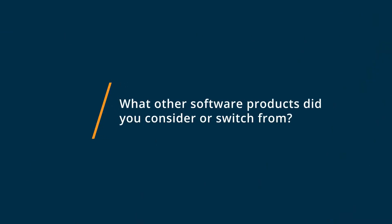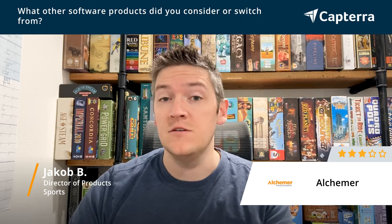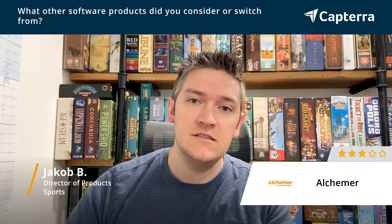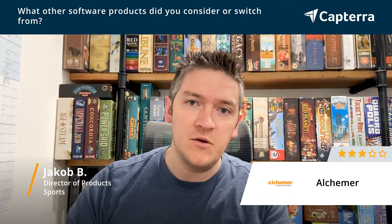There are a lot of different options that we looked at initially at a high level. We looked at JotForm, we looked at SurveyMonkey, SurveyGizmo, Sign of Genius, a few others around asking questions and gathering survey data, some Qualtrics and some more fancy solutions, but we ultimately ended up going with Alchemer.